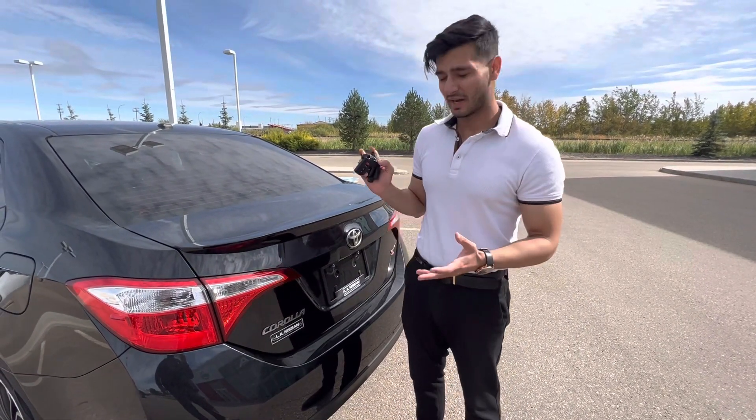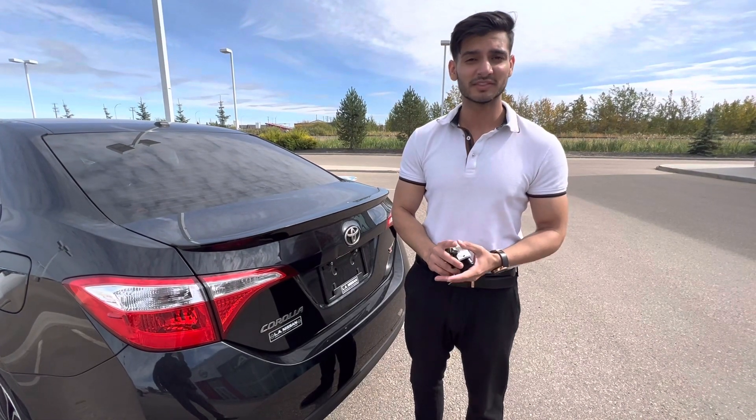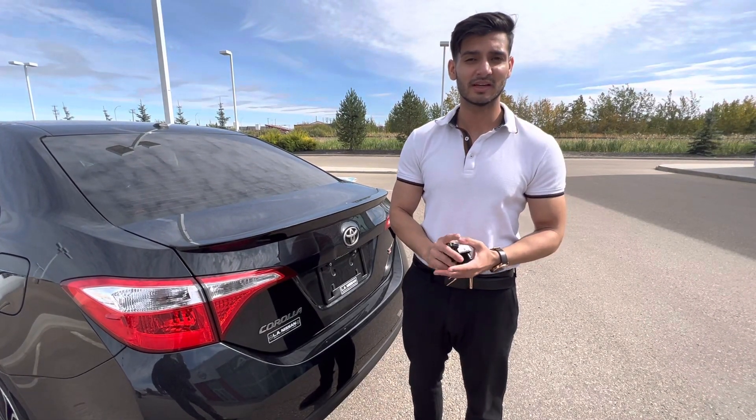Lovepreet, please get back to me. I think you're going to love this car. You can call me on my number, 780-777-9948. Thank you.